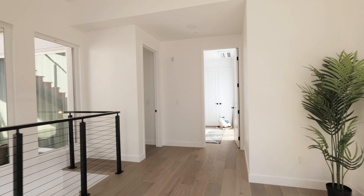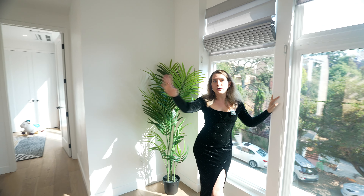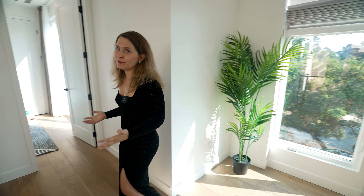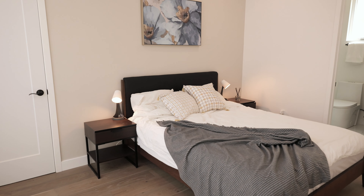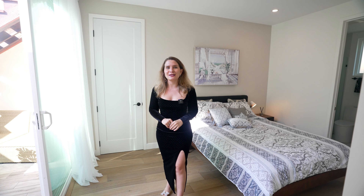One more thing to highlight about this home is the fact that you have so many windows throughout the house. I honestly think this is probably one of the brightest houses I've ever seen in Montclair Village in Oakland. Every bedroom has its own bathroom, which makes it super private and super convenient, and every bedroom upstairs has its own access to outdoor space.